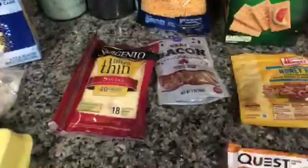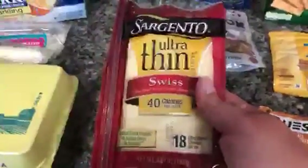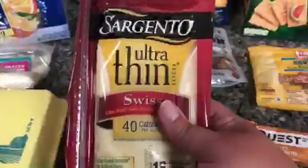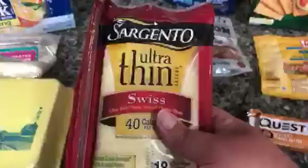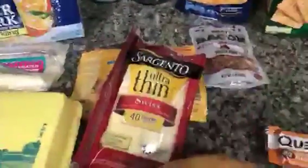The next thing I've got is this Sargento Ultra Thin Swiss Cheese. You can have one slice for one point or two slices for three points, and I'm going to make a recipe from Drizzle Me Skinny. She has a Monte Cristo bake using this cheese, and it also uses some ham, so I picked up this Oscar Mayer ham — it's three slices for one point. You also use reduced fat crescent rolls and some eggs, so I'm going to make that for breakfast this week.